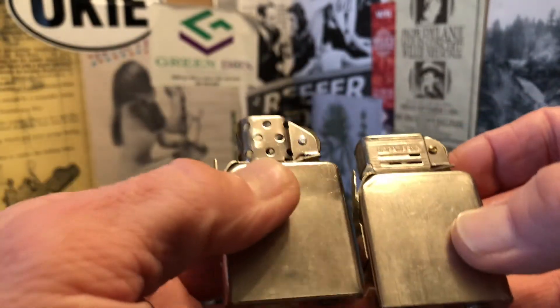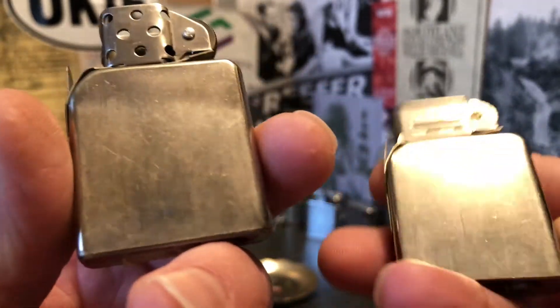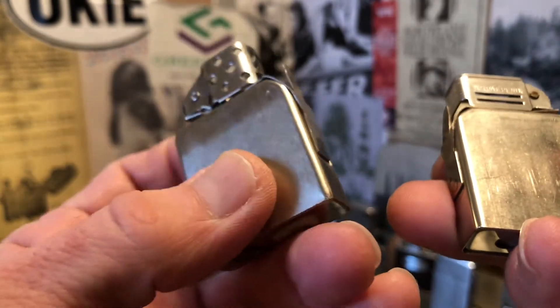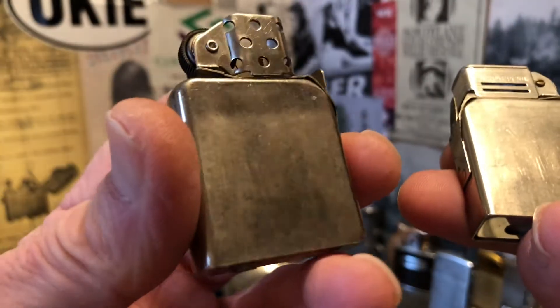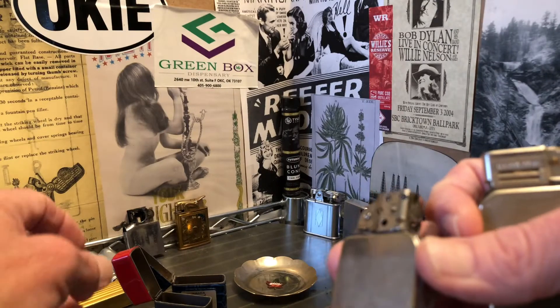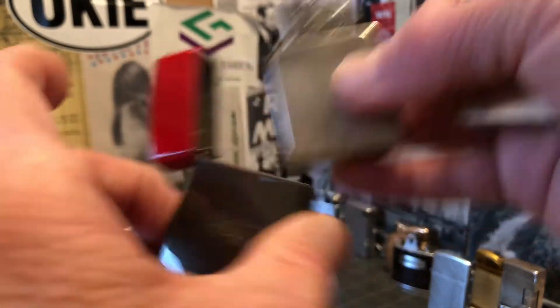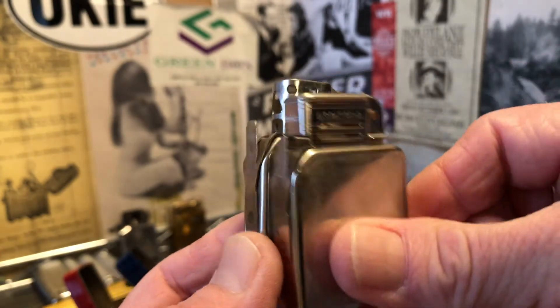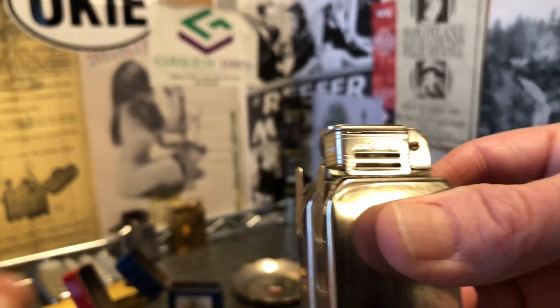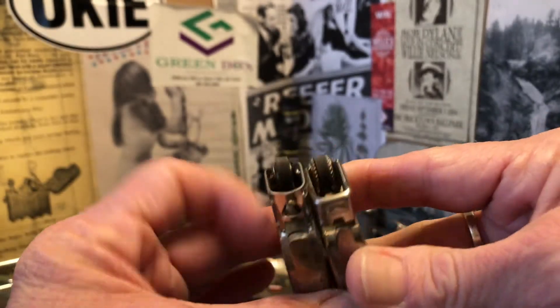They have very similar, if not identical, base plates and flint spring screws. The insert from the Champ lighter — I don't believe it's got any markings at all. Before I put that back in there, let's take a look: these use a little bit different spring system, with the pressure being applied there, as opposed to the way the Zippo works with the cam spring system. These are slightly different, but really only there at the top.